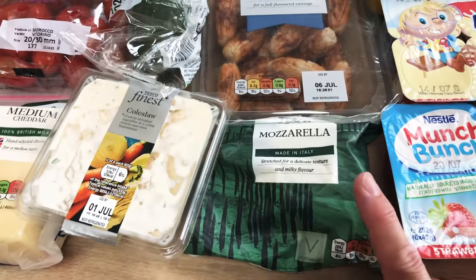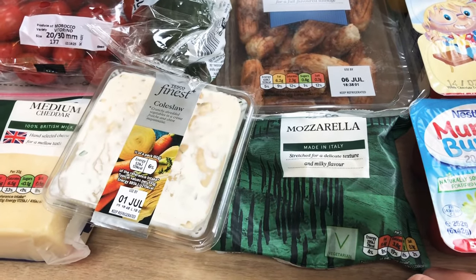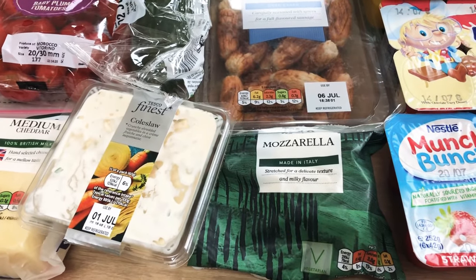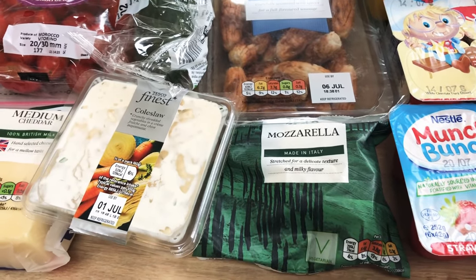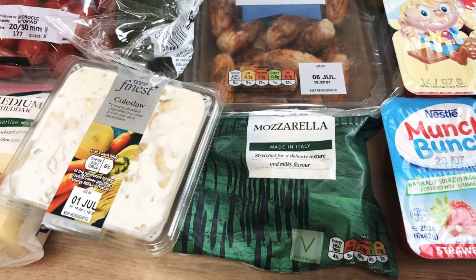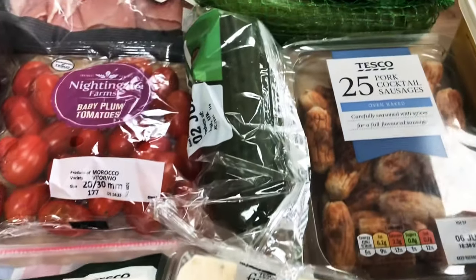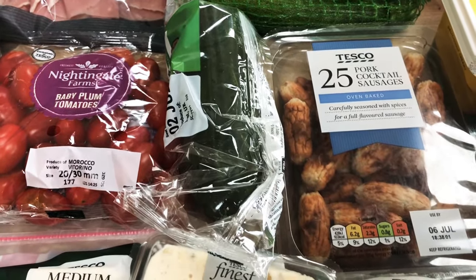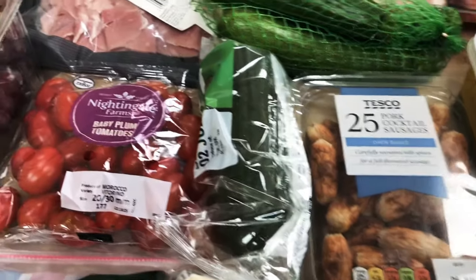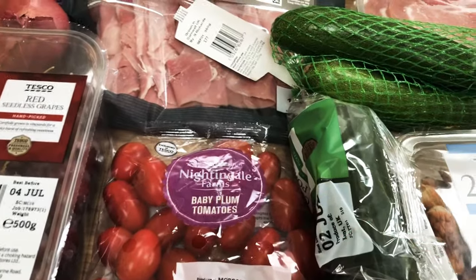We've got some Munch Bunch and some Milky Bar puddings for the kids. Then I've got a ball of mozzarella - I like to keep that in either for a pasta recipe or to jazz up our pizzas. I'll probably use it this week with some tomato puree, some peppers, and anything else in the fridge, and top the garlic mini naans to make mini pizzas. We've got some coleslaw, some cheddar, and some pork cocktail sausages - they're really handy for picnics.